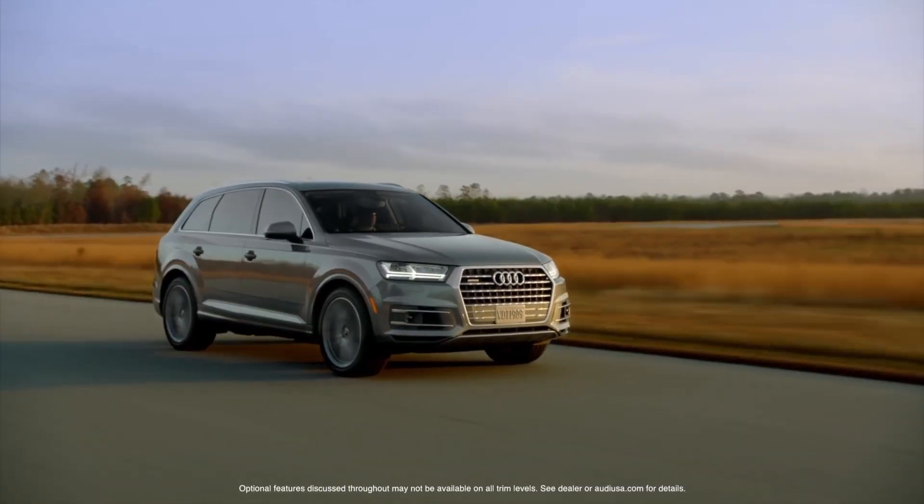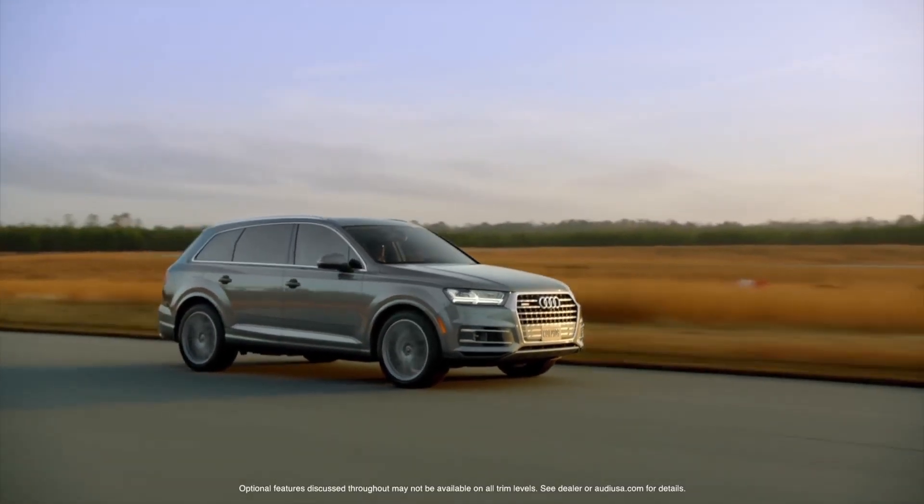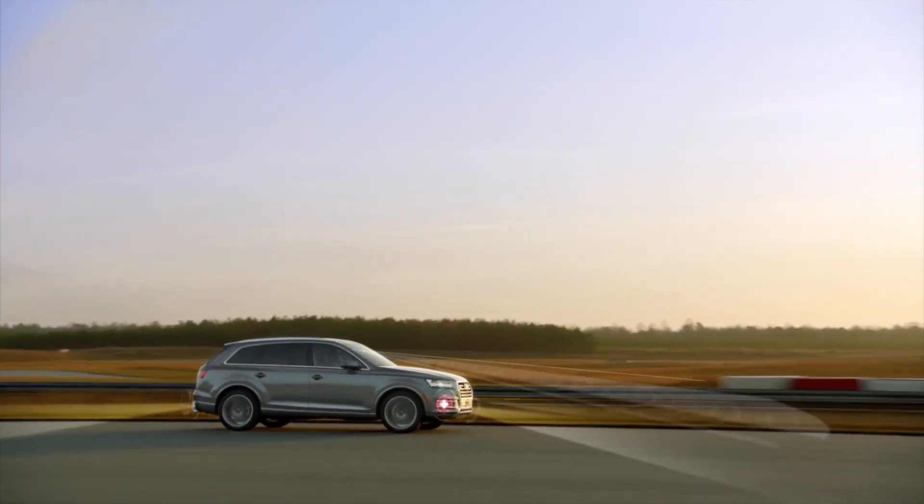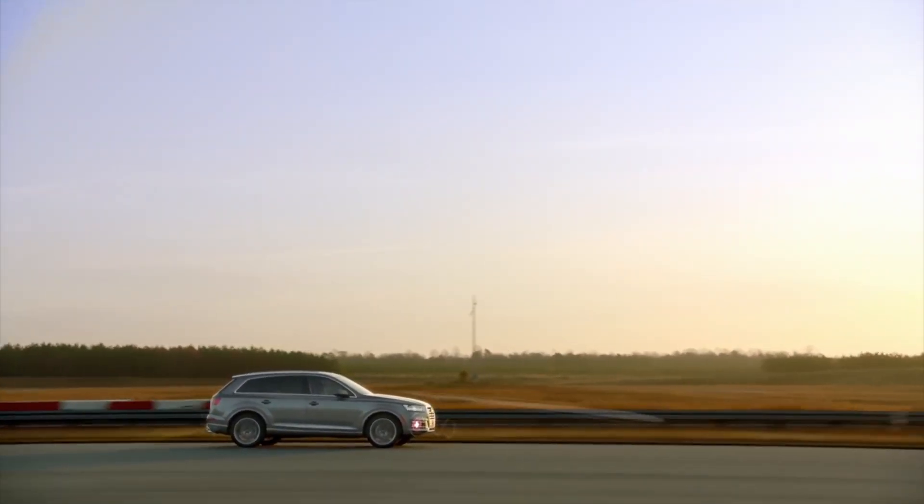Across the board, the new Q7 is a benchmark in technology, and nowhere is that more apparent than its amazing and intuitively designed driver assistance systems.